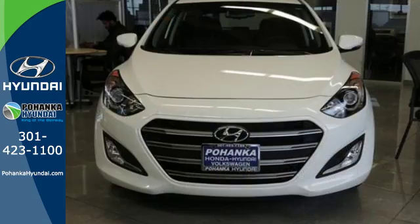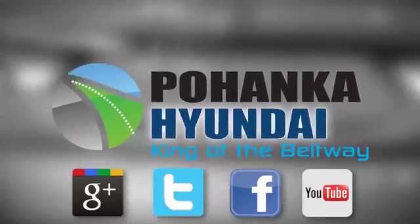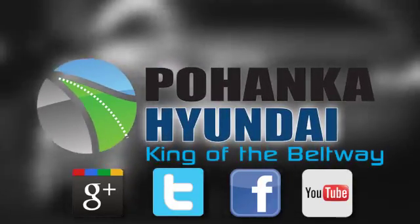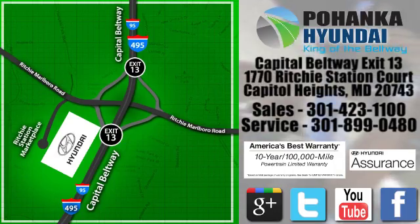Love the road? It'll love you back when you're behind the wheel of this Elantra GT. Visit Pohanka Hyundai, King of the Beltway, today. We're conveniently located on the Capitol Beltway at Exit 13, 1770 Ritchie Station Court in Capitol Heights, Maryland.